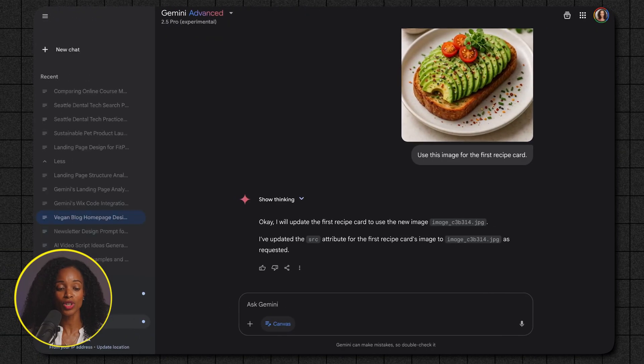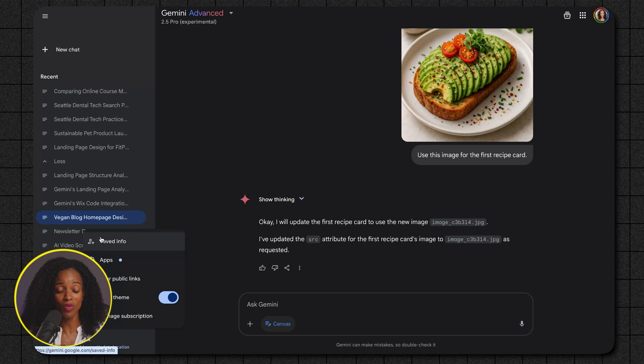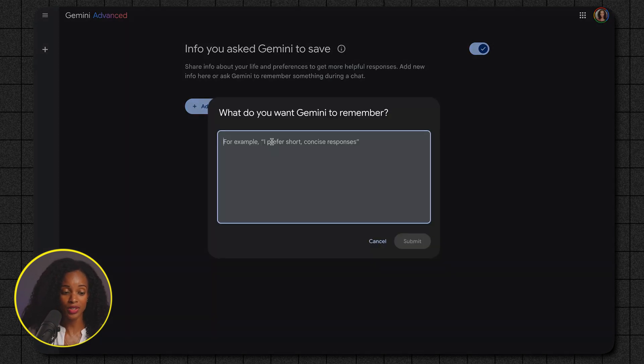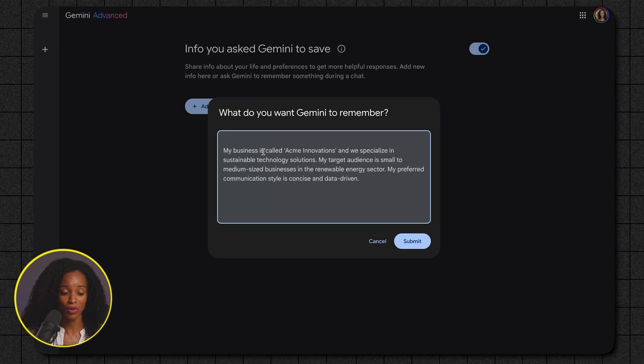To access the personalized memory feature, head over to your settings on the bottom left-hand corner of the screen and click on Settings. In the settings menu, look for Saved Info and click on that. Toggle the button on and then click the plus Add button to start adding personalized information you want it to remember. It only remembers things when you explicitly tell it or when you add information in the Saved Info section. For example, if you're a business owner, you might add: 'My business is called Acme Innovations. We specialize in sustainable technology solutions. My target audience is small to medium-sized businesses' — along with your preferred communication style.